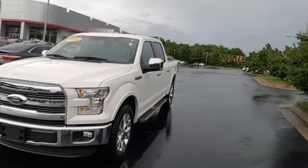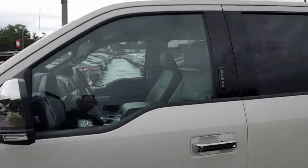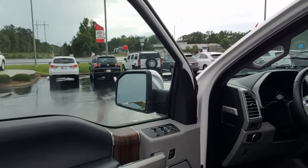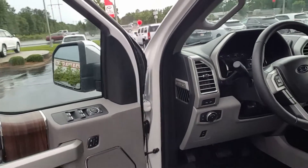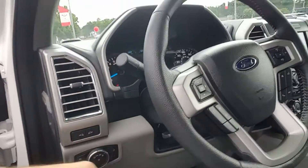We'll turn to the inside now. The interior is gray leather. It has heated and cooled seats. It does come with blind spot monitoring in the mirrors, power folding windows, three-way memory seats, and automatic adjusting pedals.